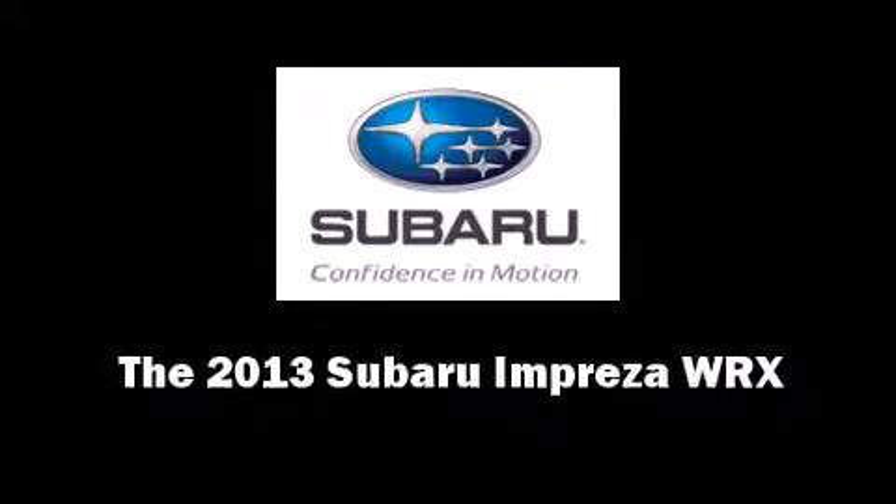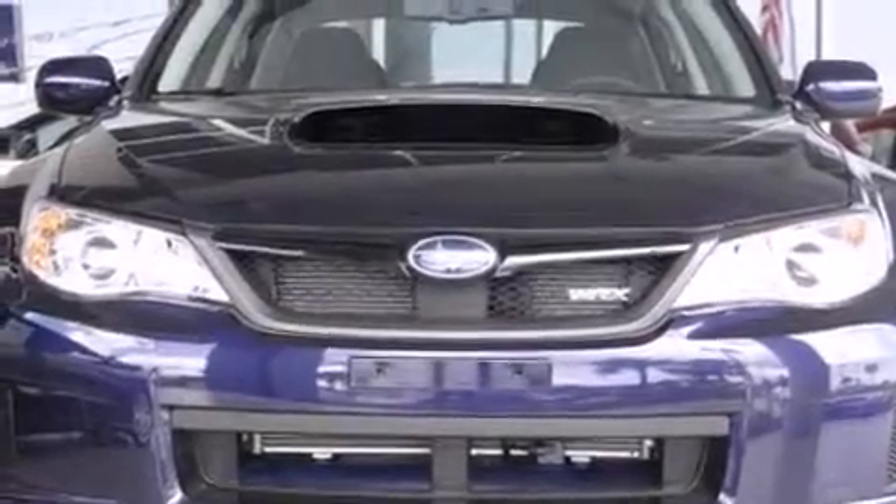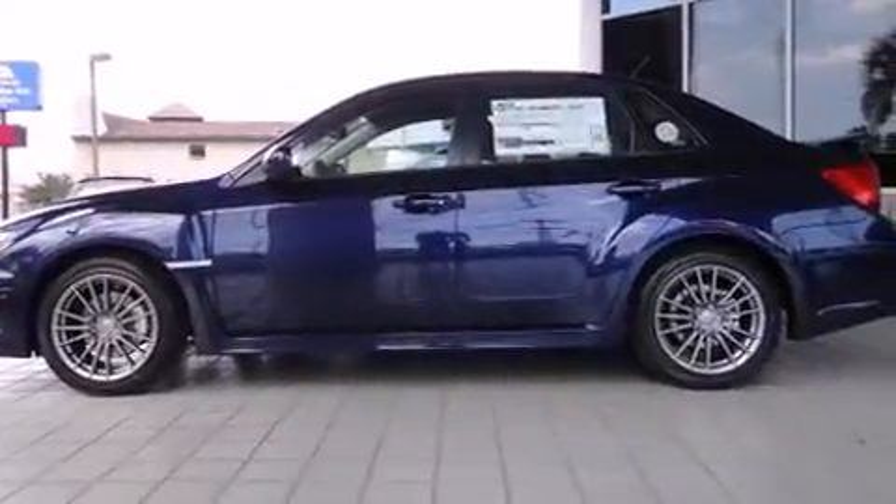Outstanding design defines the 2013 Subaru Impreza WRX. With fewer than a thousand miles on the odometer, this four-door sedan prioritizes comfort, safety and convenience.